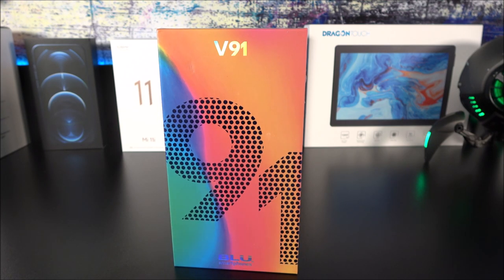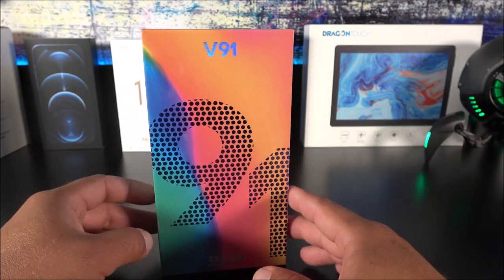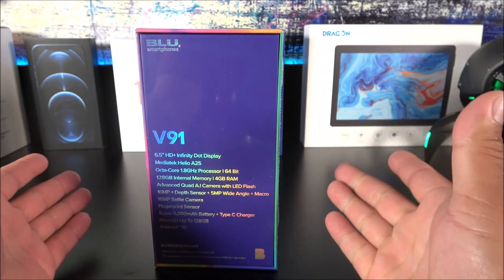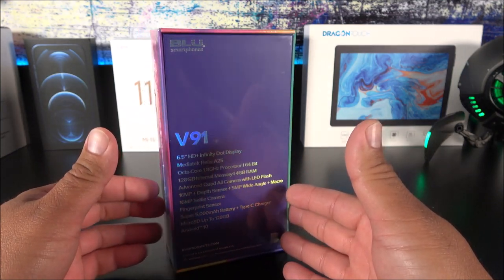It has what I would say budget specifications at a budget price. This thing currently retails for about $179. You can get it directly at your local Best Buy if you live here in the states; if not, you can get it directly from the BLU website.